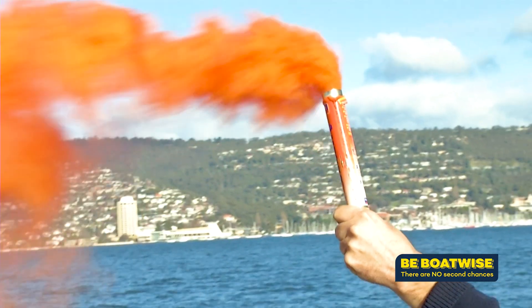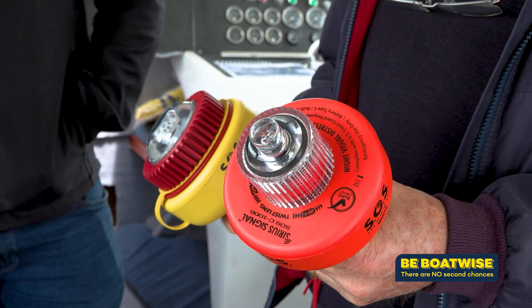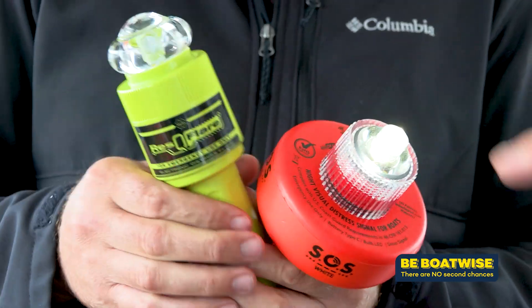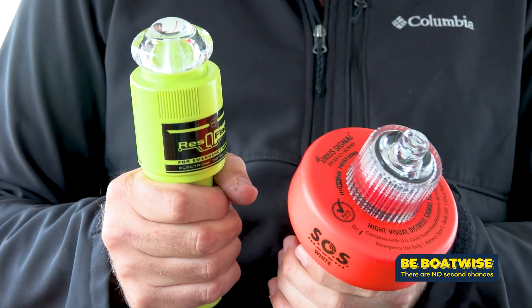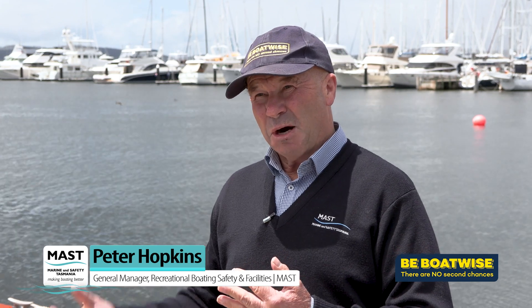We're all familiar with red and orange handheld flares, but soon there will be a new option called an EVDS, or Electronic Visual Distress Signal, which can replace the old pyrotechnic flares. After July the 1st 2023, recreational boaters will be given the option of either carrying pyrotechnic handheld flares or an Electronic Visual Distress Signal, commonly known as EVDS.